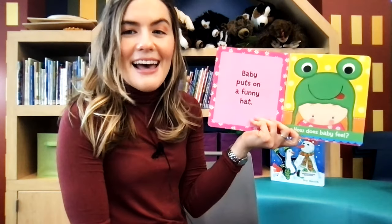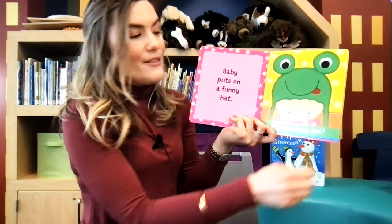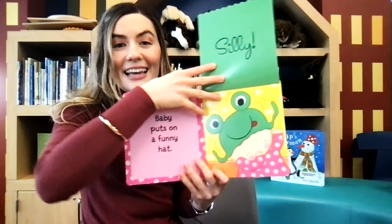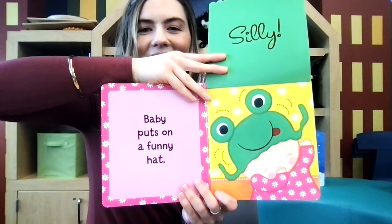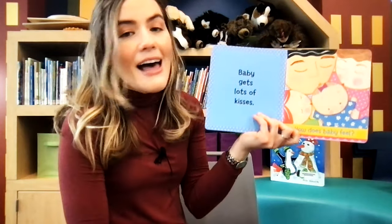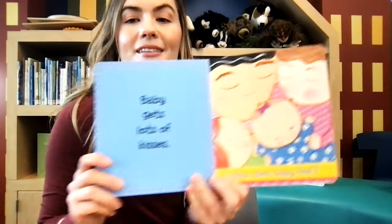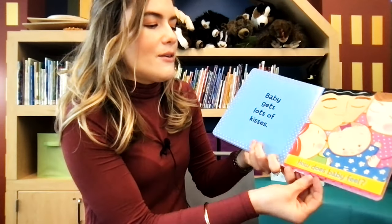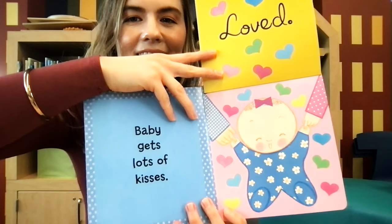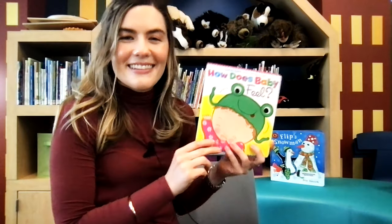Baby puts on a funny hat. It looks like a frog. How does baby feel? Baby feels silly. Baby gets lots of kisses. How does baby feel? Baby feels loved.